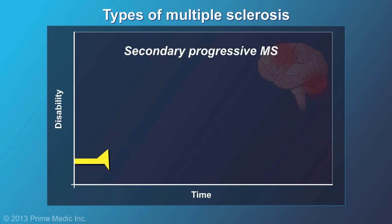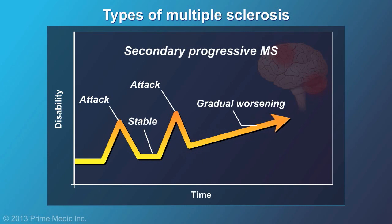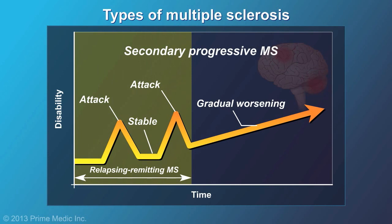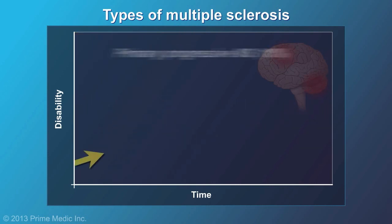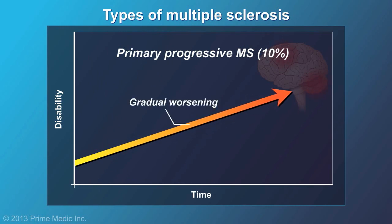If the disease gradually worsens in addition to attacks, then the MS is classified as secondary-progressive. Secondary-progressive MS normally starts as relapsing-remitting MS. About one in ten people with MS never have attacks, but have gradual worsening of their illness. This is called primary-progressive MS.